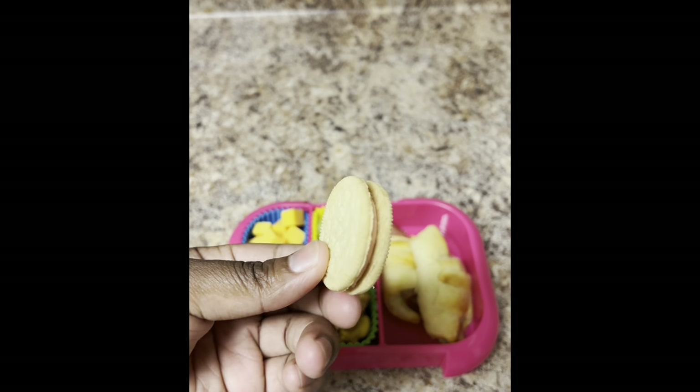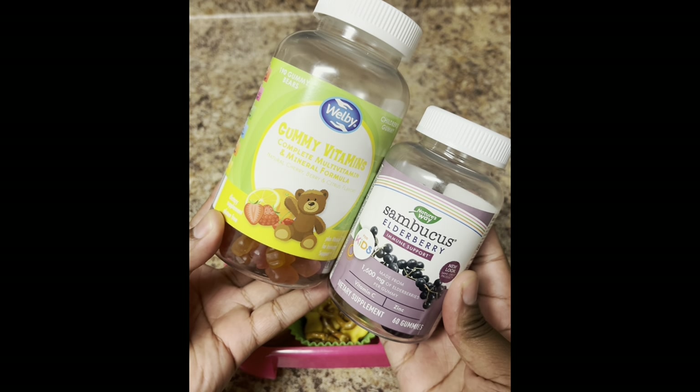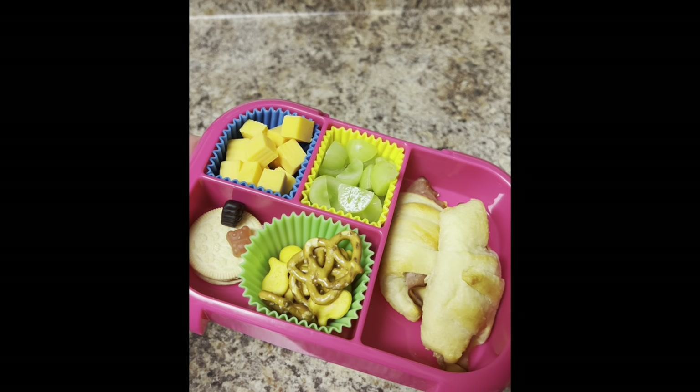Then I gave her a little snack mix of pretzels and goldfish — that's her favorite snack mix right now — one strawberry cookie, then daily vitamins. That's it y'all, a very simple and easy lunch for my toddler today. Thanks for watching.